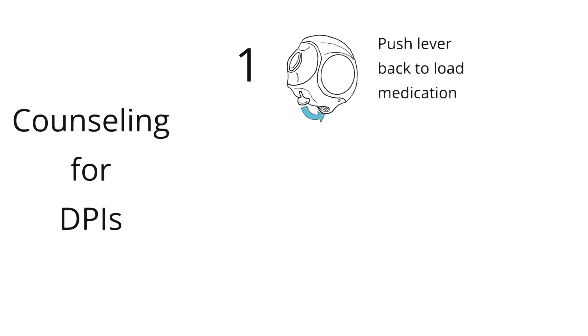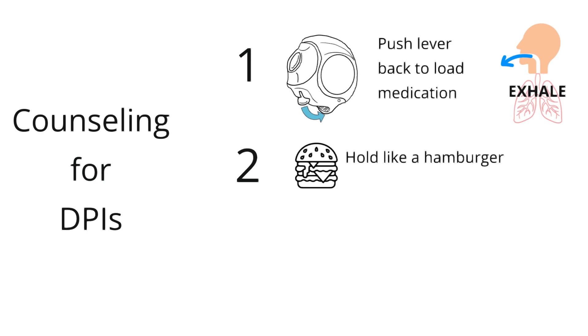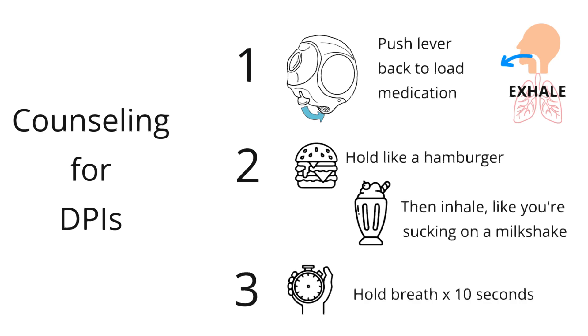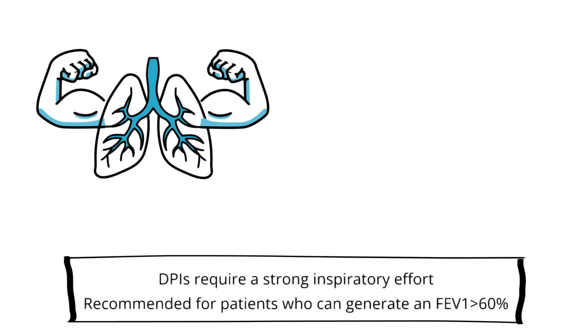Using DPIs is a little less tricky than the other two delivery systems. First, have patients load the medication by pushing the lever on the side until it clicks. Have them prepare for a deep inhalation by breathing out all the way. Then, with the inhaler held like a hamburger, have patients put their mouth on the opening and breathe in as quickly and forcefully as they can, like they're taking a big gulp of a milkshake. Have them hold their breath for 10 seconds after they breathe in, just like with all the other inhalers.